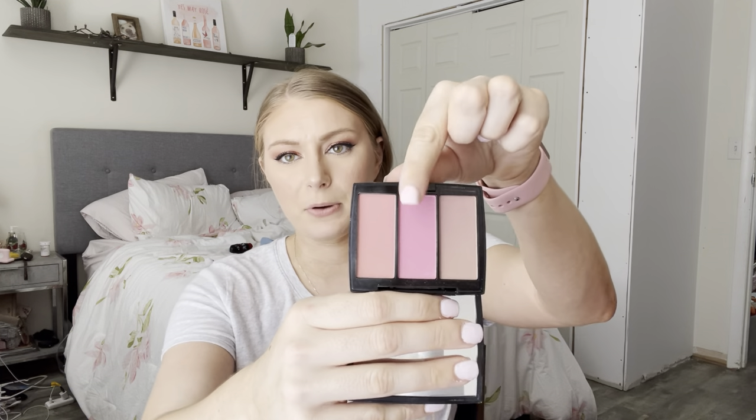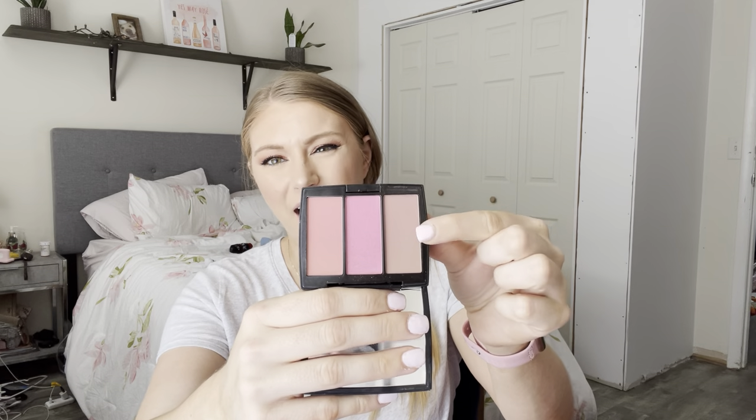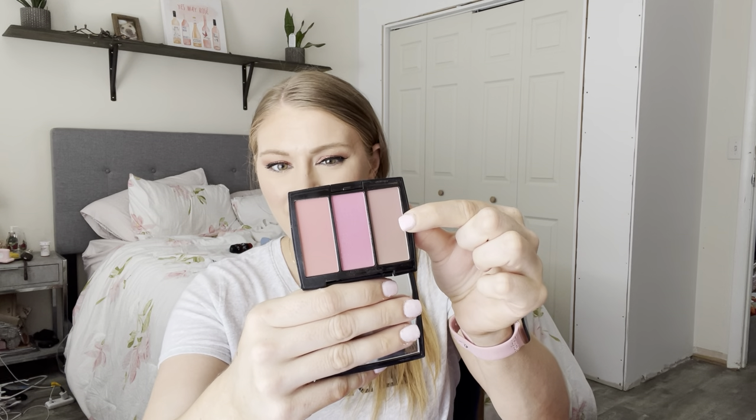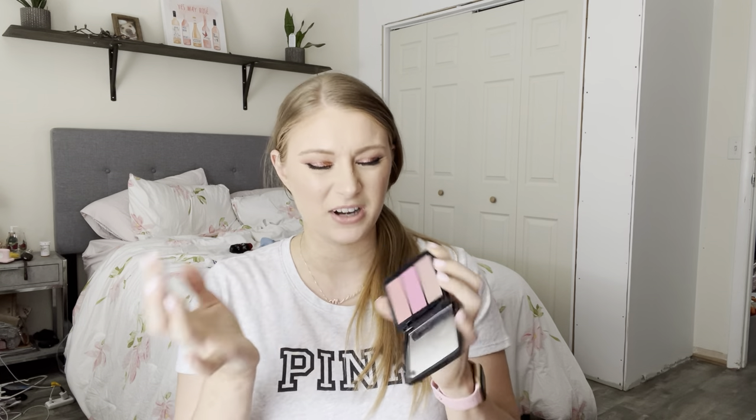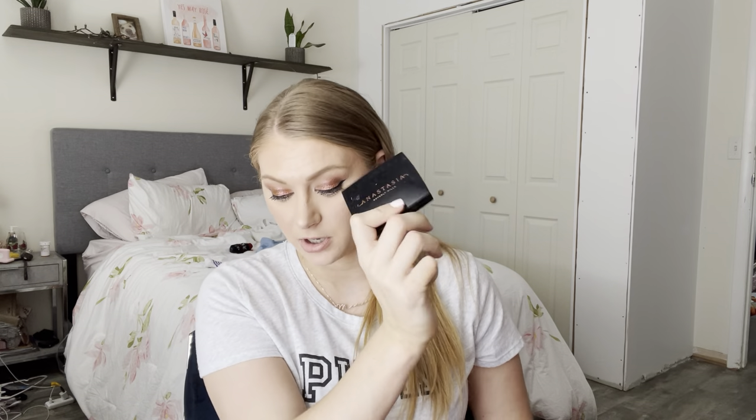I have this Trio from Anastasia — their Blush Trio in the shade Pool Party. I've used both of the blush shades pretty extensively. I don't know what to do with the third shade — it's not really a blush shade to me. But these blend beautifully, they're pretty pigmented, and I've never had a problem with them. I've seen these a lot at TJ Maxx, so definitely pick them up there.